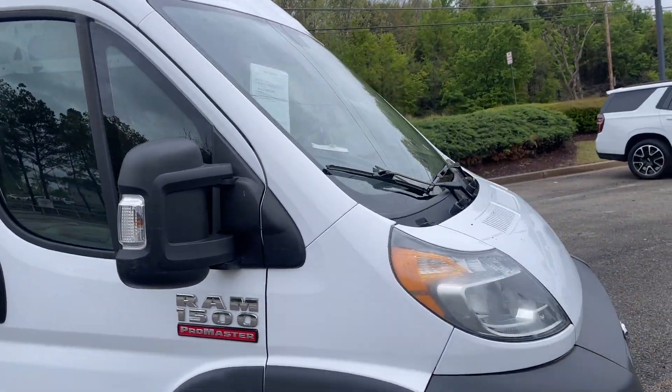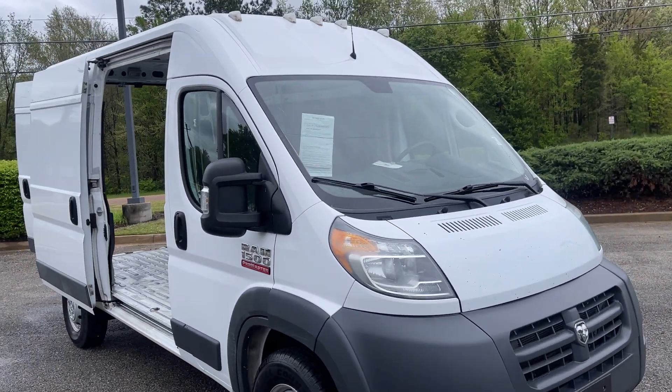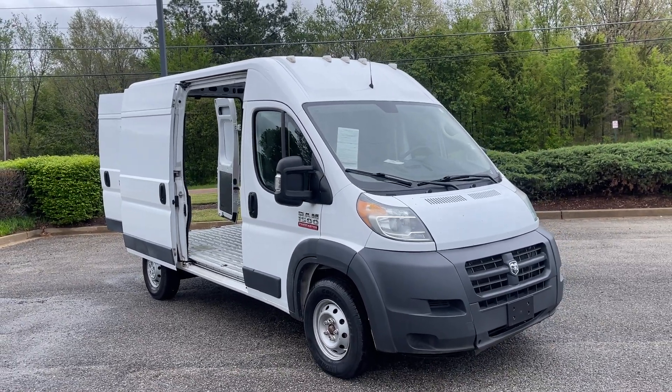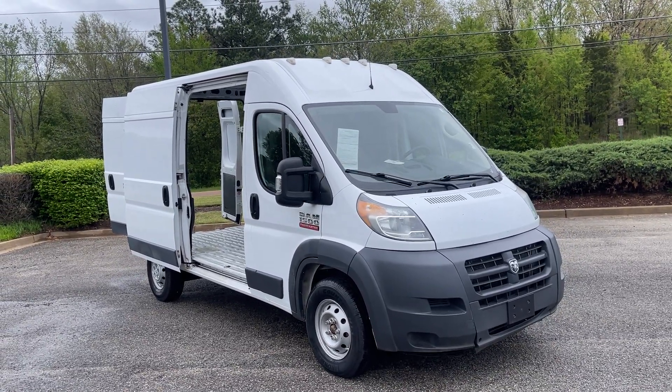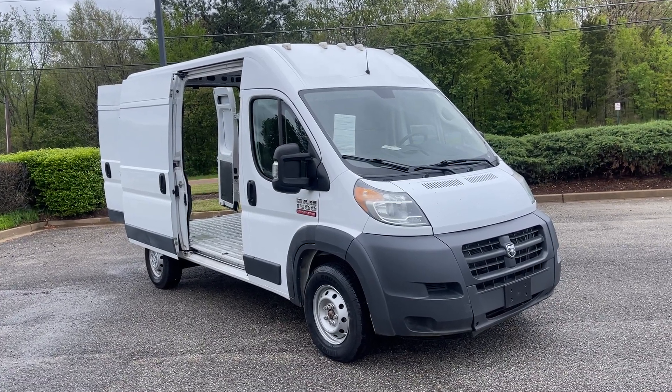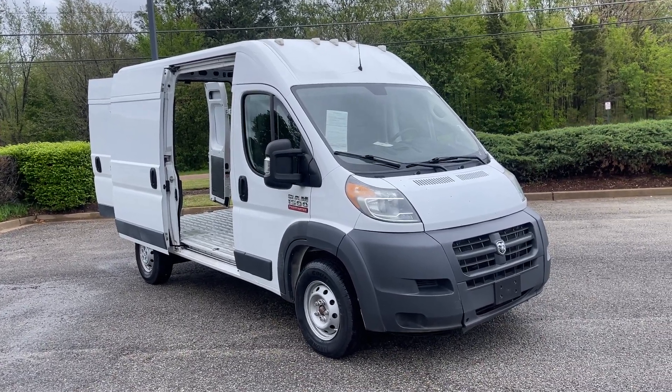Hey my friends, come on down. Take a look at this. Take it for a spin. This will definitely get the job done for you. We're located at 8500 Highway 64 in Bartlett, or give us a call at 901-333-8000. Thanks.